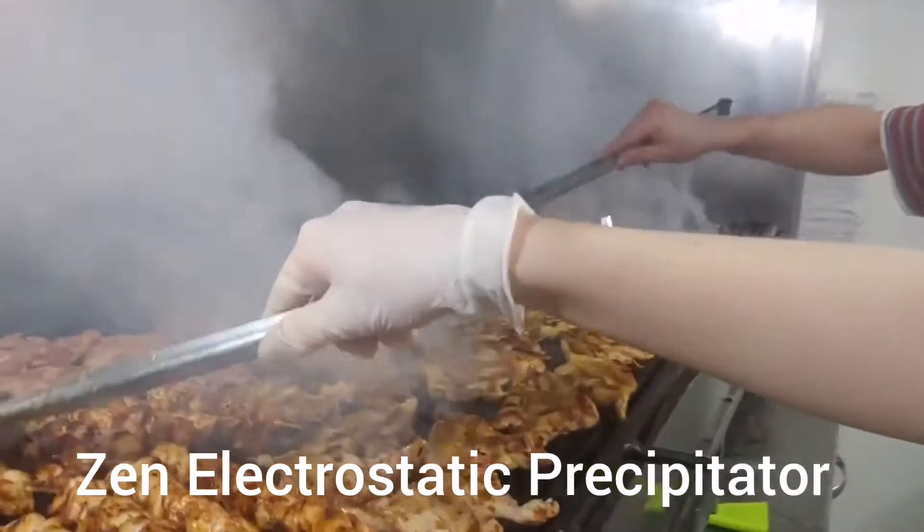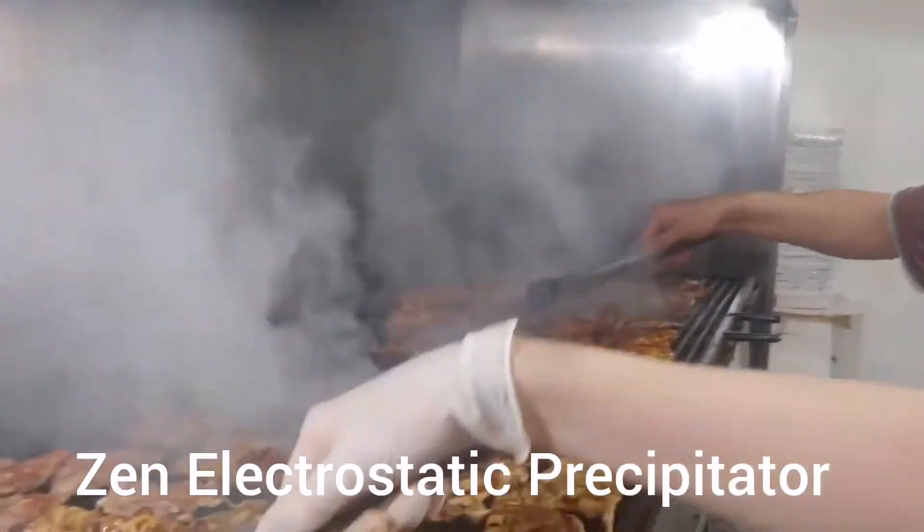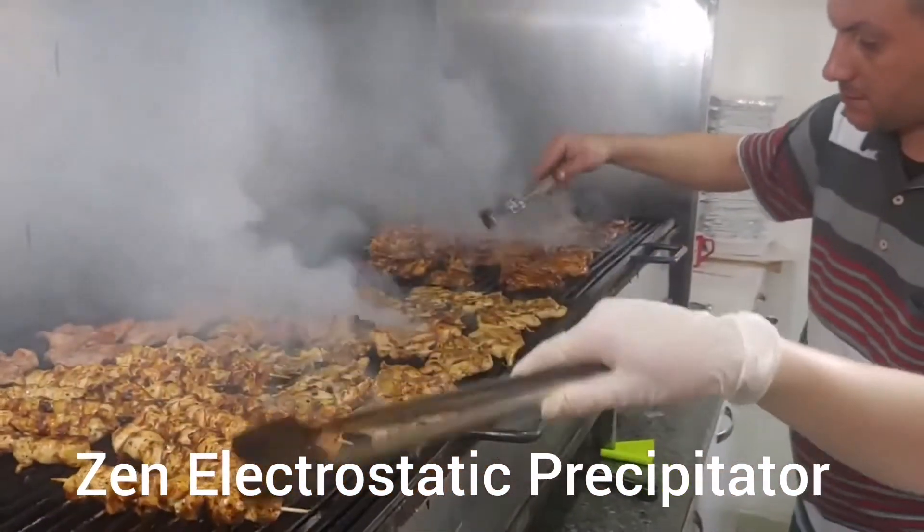Thank you so much. Have a good day. This is Akhisar Mudurum Tabuk Chuluk restaurant, Manisa.